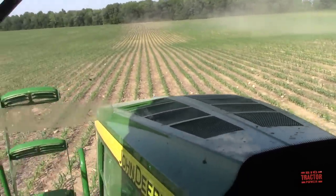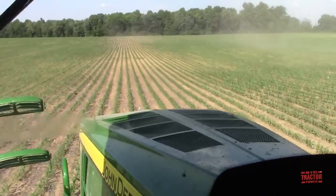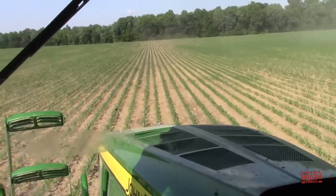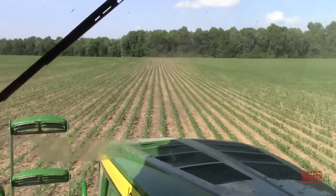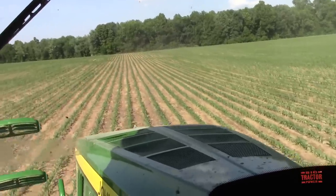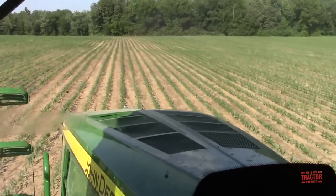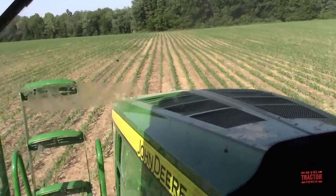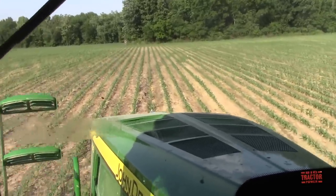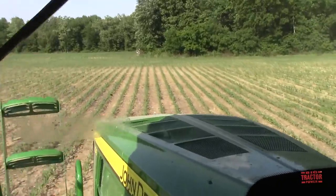Does the farm spray again for insects or nitrogen? No, the anhydrous was the only fertilizer it'll get, and this is the only time we'll spray it other than fungicide, which we use a Hagie sprayer for because it's taller and you can get over the corn. That'll be right at the end of June, early July when it's all tasseled out. It won't be long before this is knee high — the first corn we planted is already knee high and coming along pretty good.